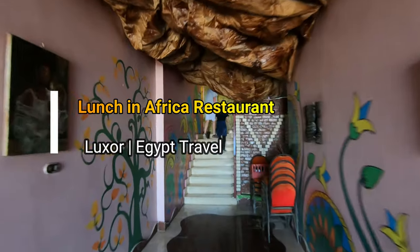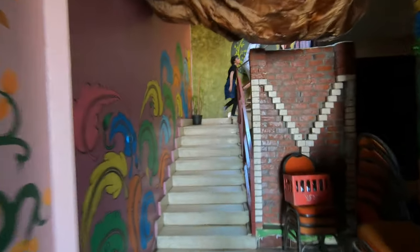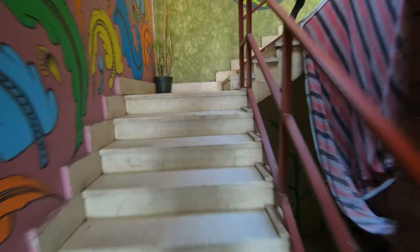Hello everyone, this is Ahmed Dan of Ahmeddan.com. You are watching one of my jeep travel videos and today I'm taking you to Africa, a restaurant in Luxor, for lunch.